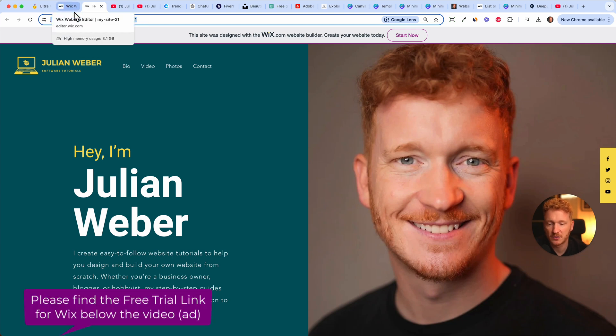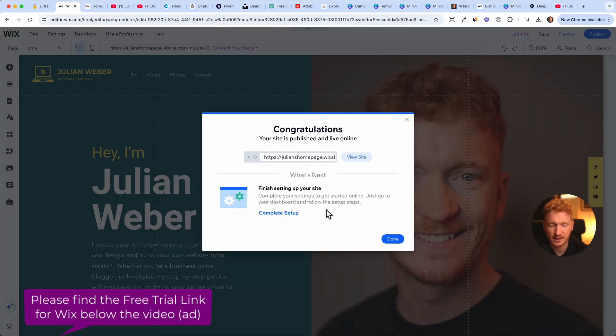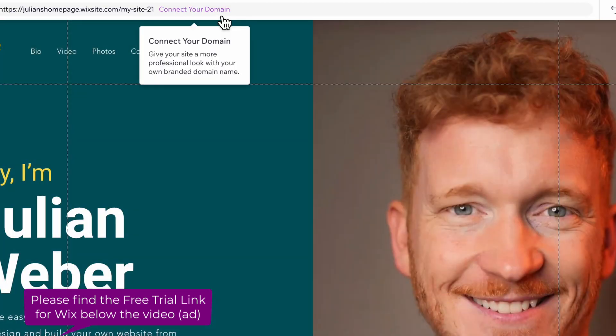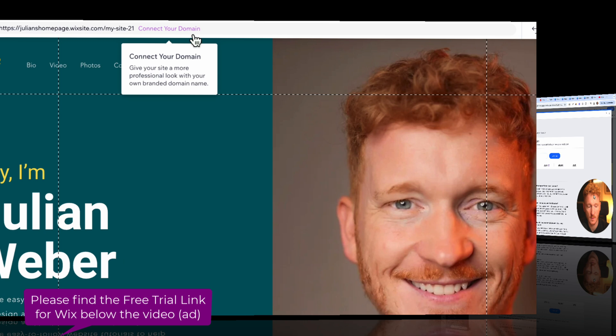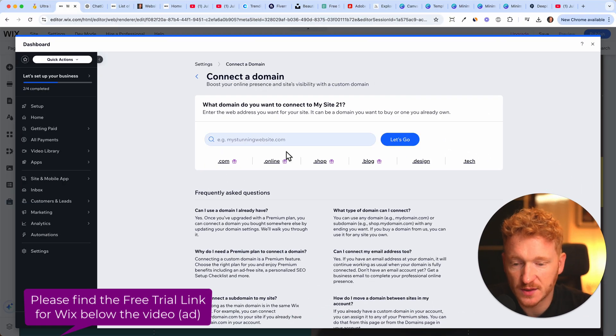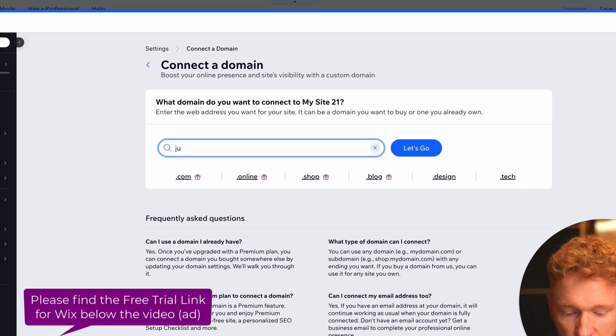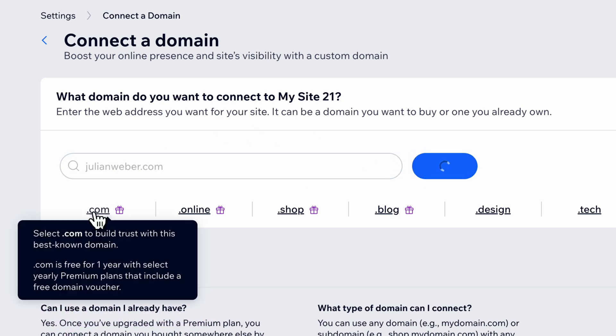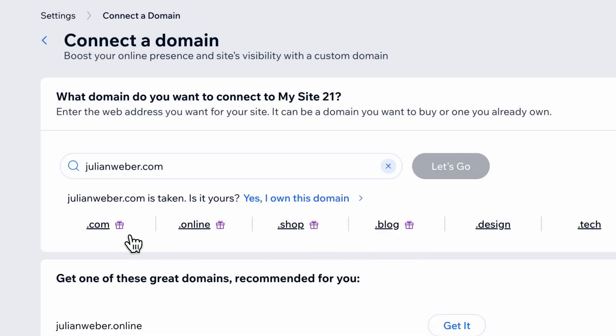To make things more professional, we want to upgrade and connect our own domain. We click 'Done' and then click on 'Connect your domain,' which brings you to this page. Here we can type in our own domain — I type in julianweber.com, and since this website is taken, it will tell me that in a second. Sure enough, it says 'Julian Weber is taken — it's yours.'